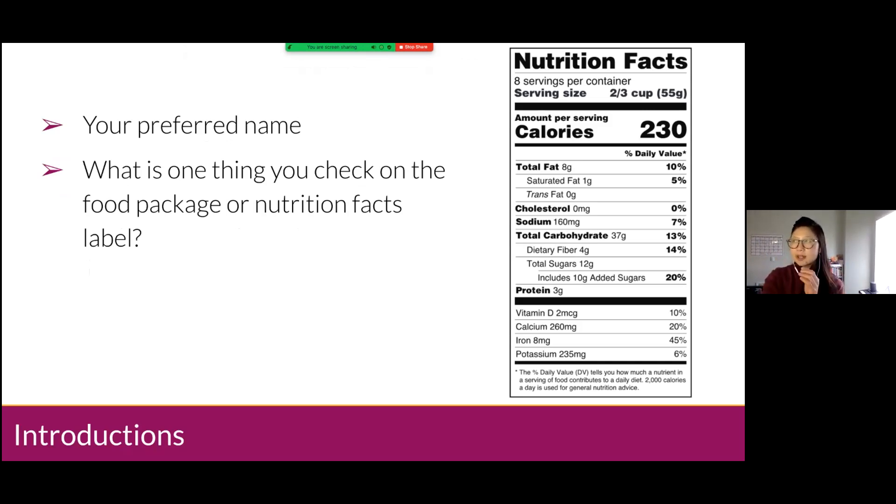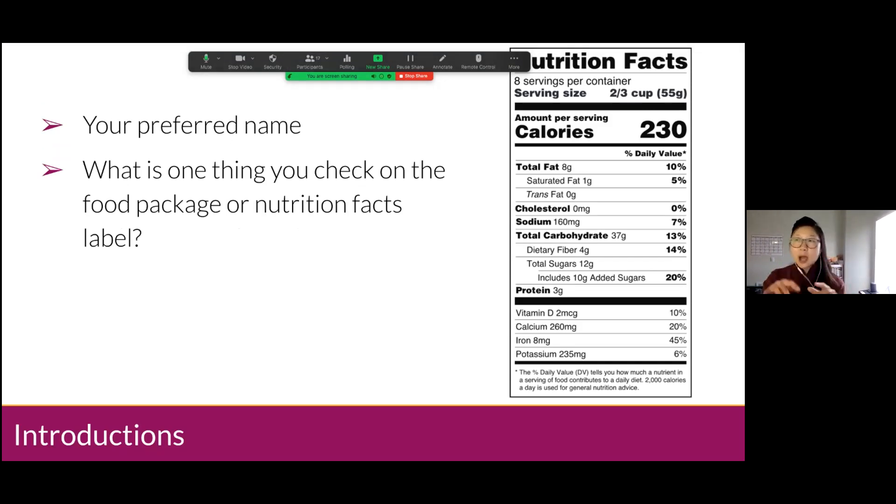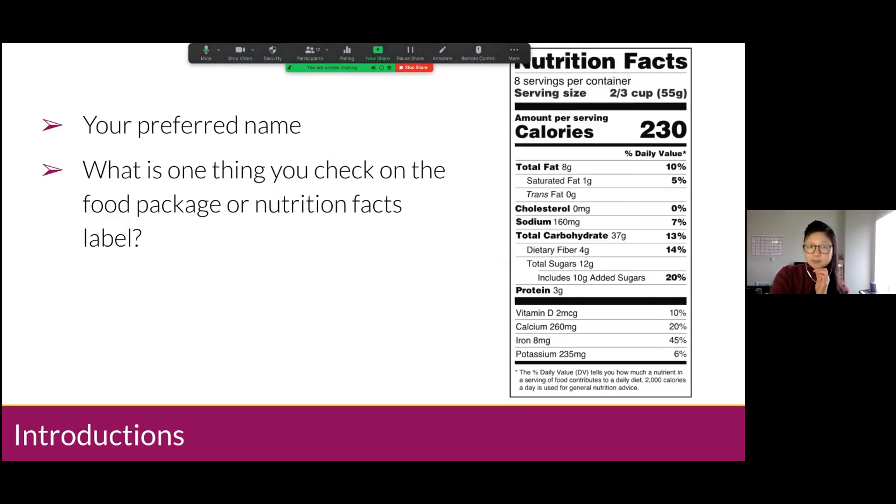I want to get to know a little bit about everyone else. Since we have a pretty big group, maybe type in the chat box. If your preferred name isn't already shown on Zoom, type what is one thing you check for when you look at packaged foods — something on the label or in the nutrition facts. For me, I check the sodium. It's very shocking to see how much sodium is in our foods — things that aren't even salty, like bread, can be really high in sodium.